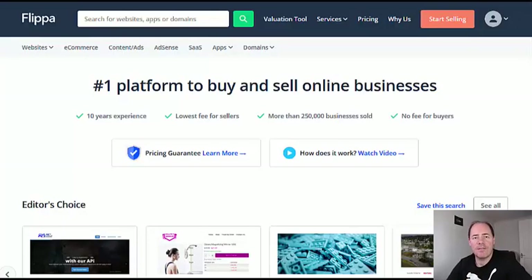This is exactly how to find Clickbank websites for sale. I'm on this website called Flippa.com. Flippa is a place where people buy and sell websites — one of the biggest marketplaces for buying and selling websites in the world. It's a great platform. I personally sold more than six figures worth of websites on here and I've been using it for a long time.